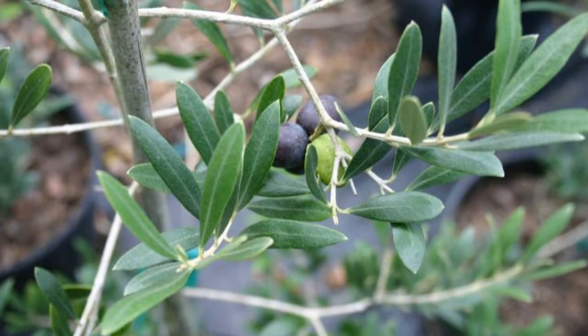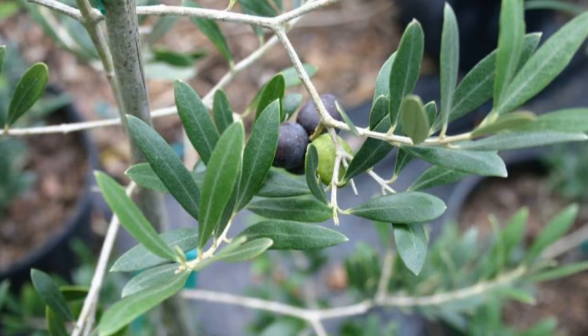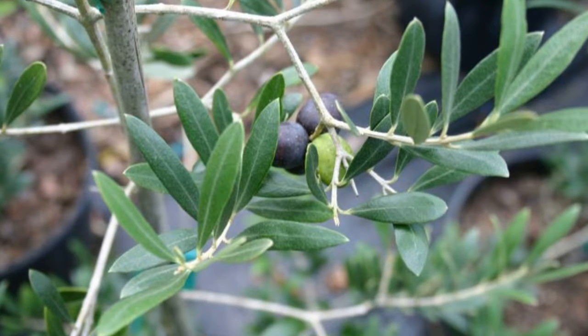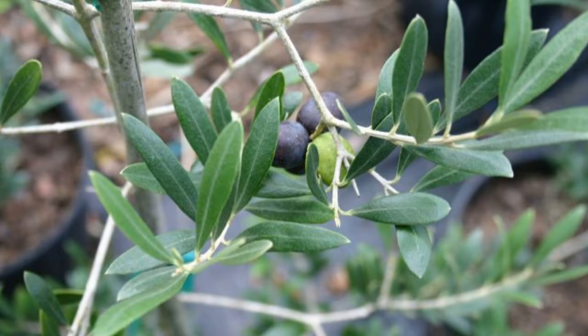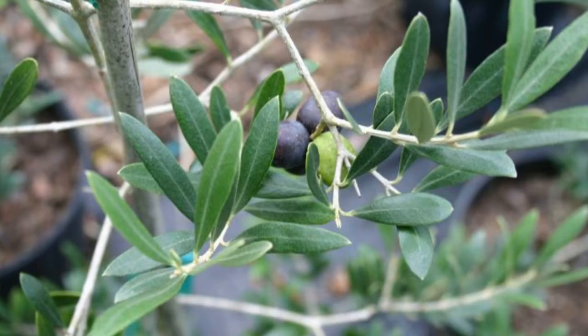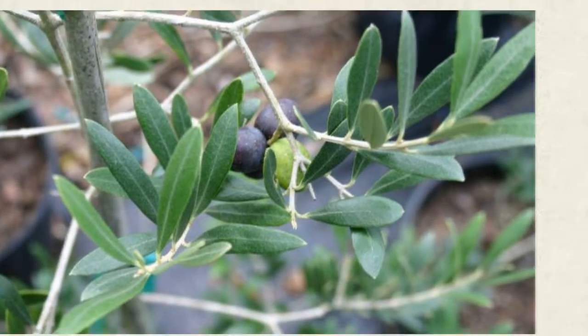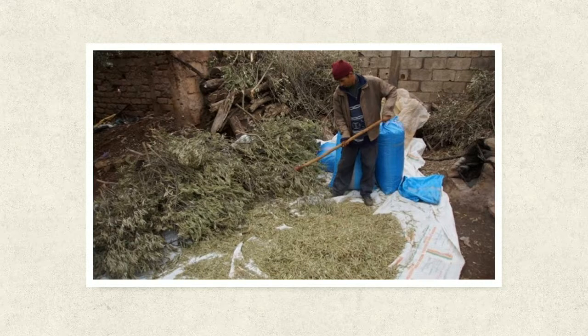The olive leaf is also proving to be an effective antimicrobial. One study concluded that Olea europaea may have a role in regulating the composition of the human microbiome. The olive leaf had appreciable activity against harmful organisms and showed little activity against other tested organisms. Broth micro-dilutions of olive leaf effectively eradicated C. jejuni, H. pylori, S. aureus, and MRSA.